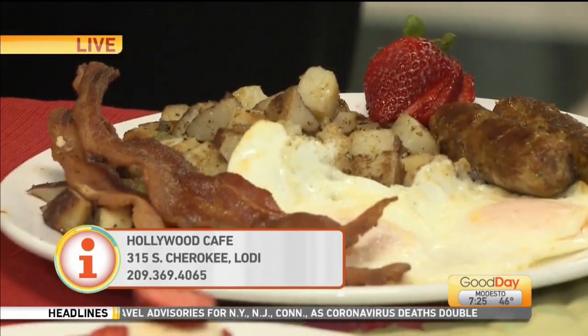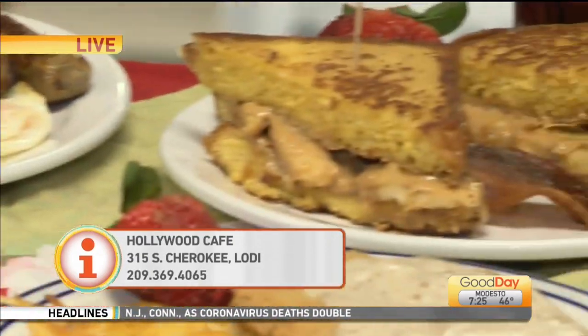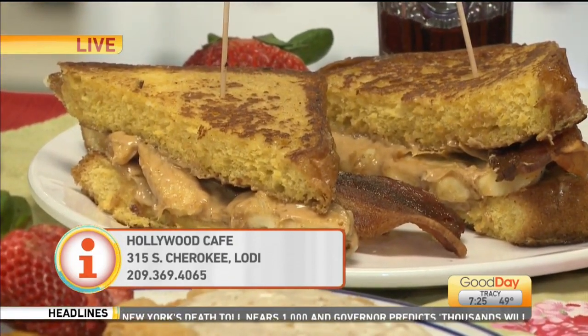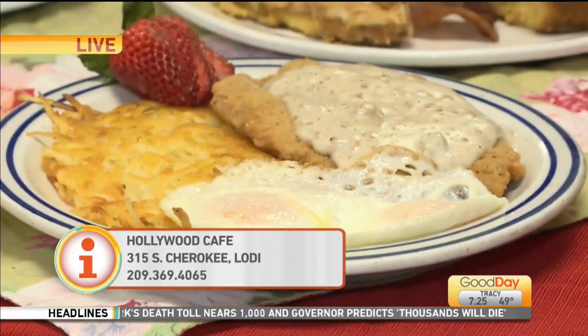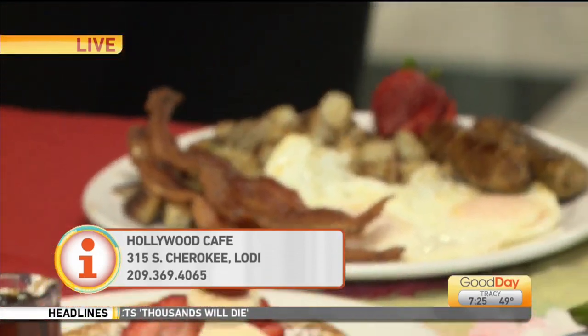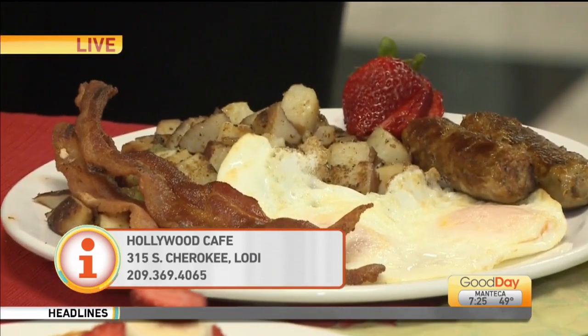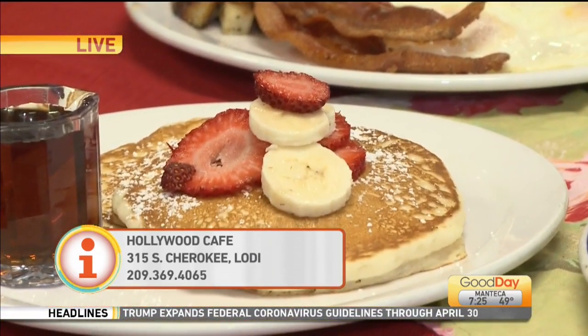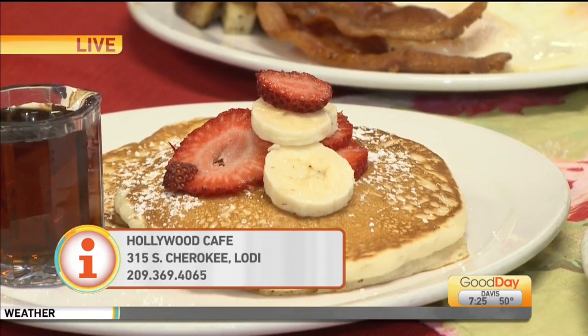And then we have our staples for regular takeouts in the mornings. We have our Elvis Presley French toast — it's French toast stuffed with peanut butter, bananas, and bacon. We've got our wonderful country fried steak. Our breakfast special comes with two eggs, country potatoes, bacon, sausage, and two pancakes. You can see our menu is available online.